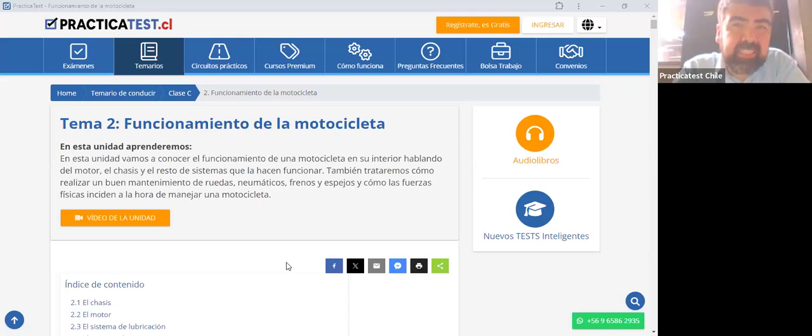Muy buenas tardes queridos amigos de PracticaTest.cl, espero que todos ustedes se encuentren muy bien. Yo soy Ricardo Cornejo y esto es PracticaTest.cl. Ya empezamos a hablar acerca del funcionamiento de la motocicleta en este día lunes pre-18. Como consejo, por favor si vas a tomar no manejes, y si vas a tomar no tomes tanto. Comparte con tu familia pero con responsabilidad. Te mando un gran abrazo de mi parte y también de todos los que hacemos PracticaTest.cl.